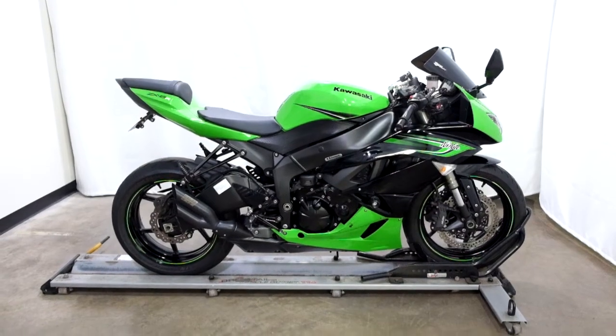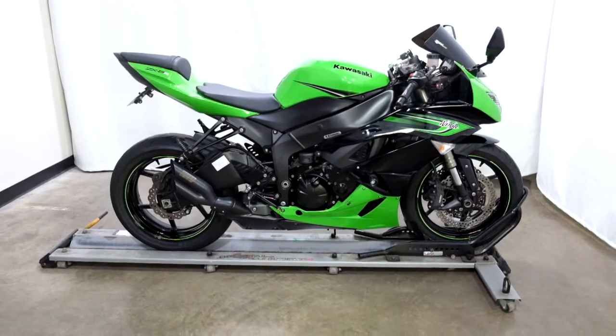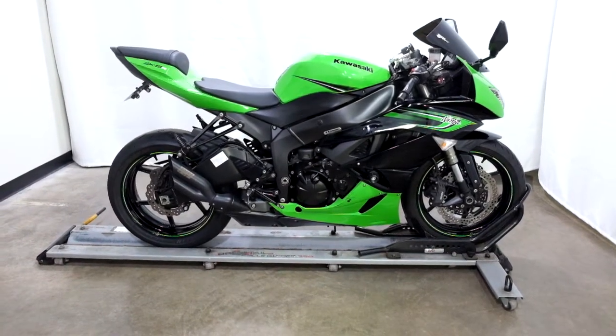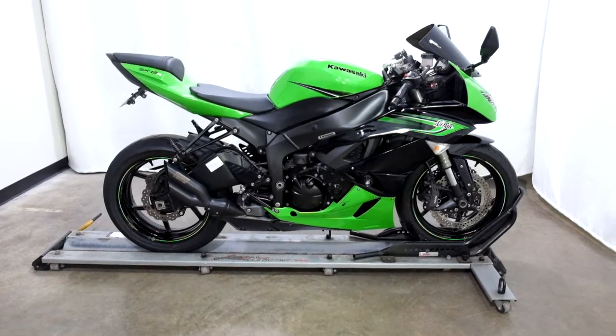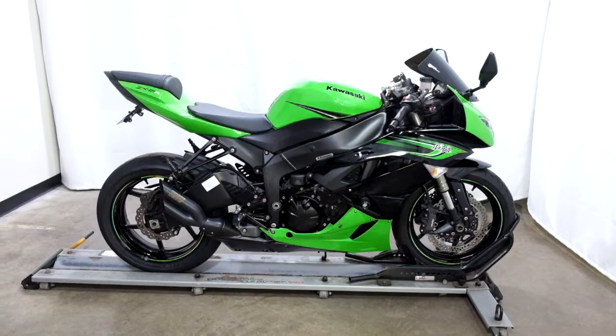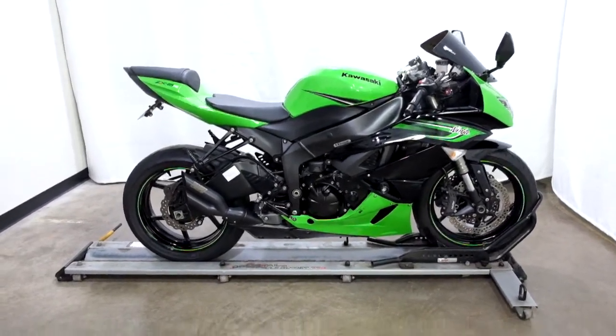Welcome to SimplyStreetBikes.com. Today we have a 2011 Kawasaki ZX6R Ninja. The sport bike has 18,900 miles on it roughly and is in excellent condition, even with a little minor damage on both sides. So let's take our walk around it, we'll show it to you, then we'll fire it up.